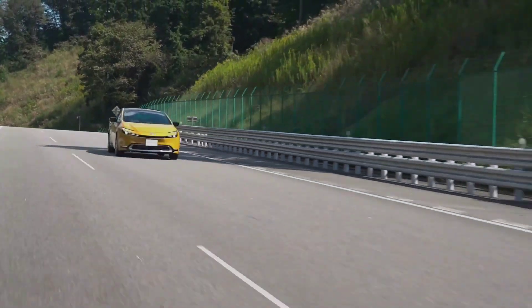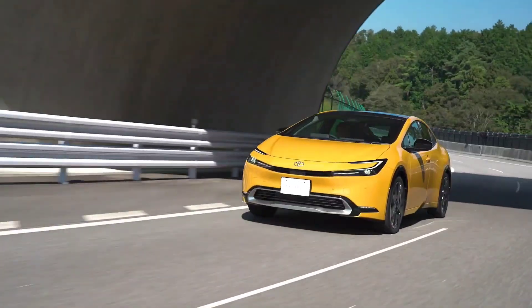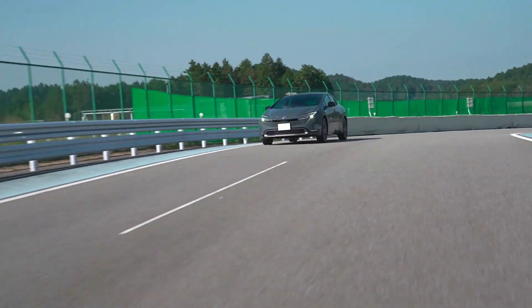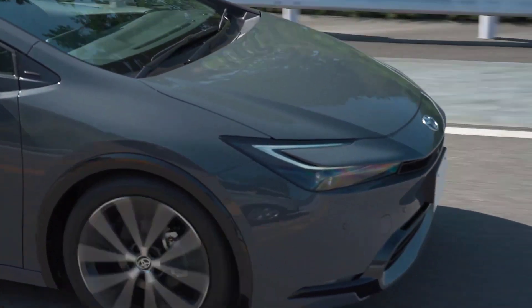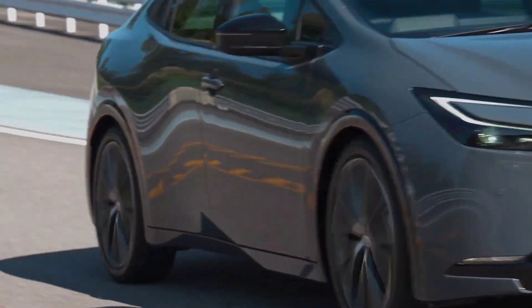It's an EV with an engine — dual power with synergy. The PHV will deliver unparalleled performance thanks to the dual synergy of motor and engine. It can accelerate from 0 to 100 kilometres an hour in six seconds, and its EV range has been extended by more than 50% compared to the current vehicle.